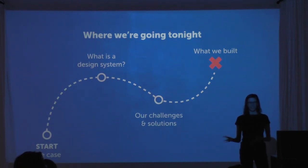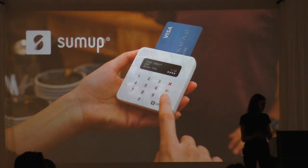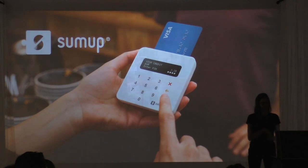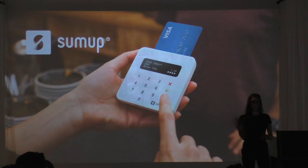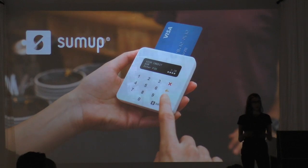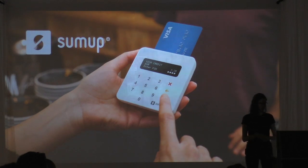To give you some context, the company I work for is called SumUp and it's been around for about five years. In that time we've grown from a really small company to over 800 people today, and about half of that growth happened in the last year alone. You can imagine that as we're building things, we're thinking a lot about how this is going to look in another year when we could be 1,200 people.